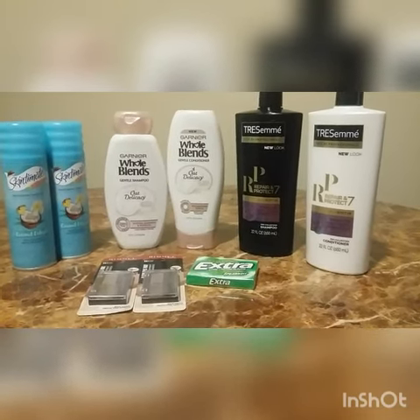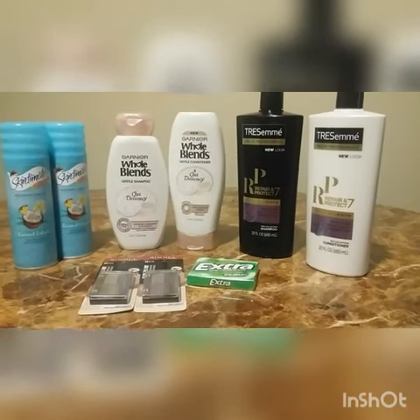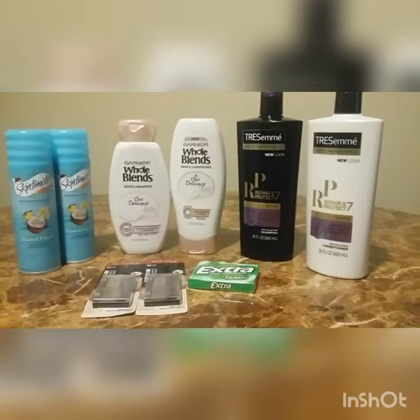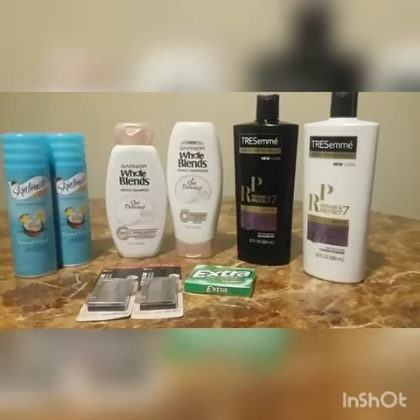Thank you guys for watching my CVS haul. If you like this, please give it a big thumbs up, share, and please subscribe to my channel. And please excuse my baby Jayden in the background. Bye!